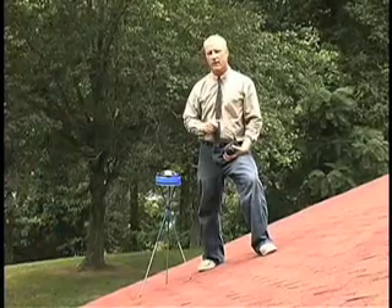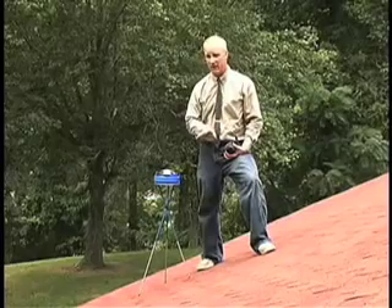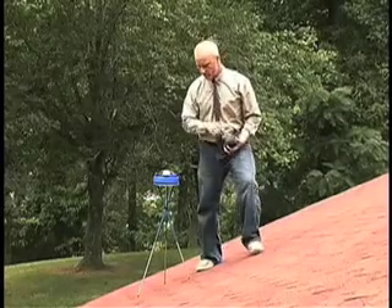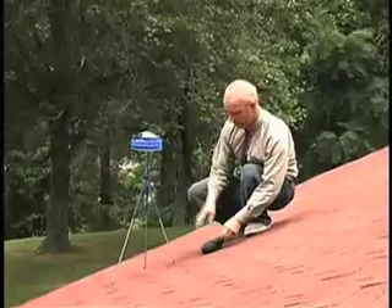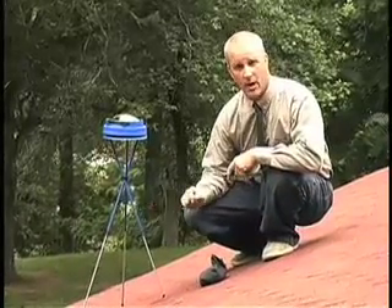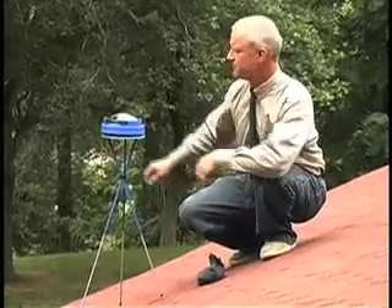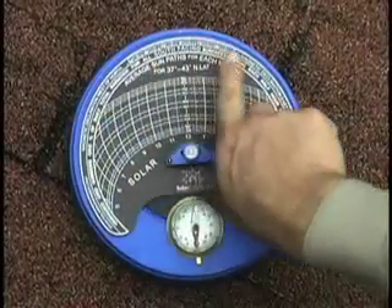Let's take a sample reading for a roof mount photovoltaic array. To do so, the pathfinder needs to be at the specific location and height of the future array. Since our perspective array will use roof mounts, we will use a bean bag instead of the optional tripod in order to compensate for the roof slope and to ensure that the pathfinder does not slide off of the roof.